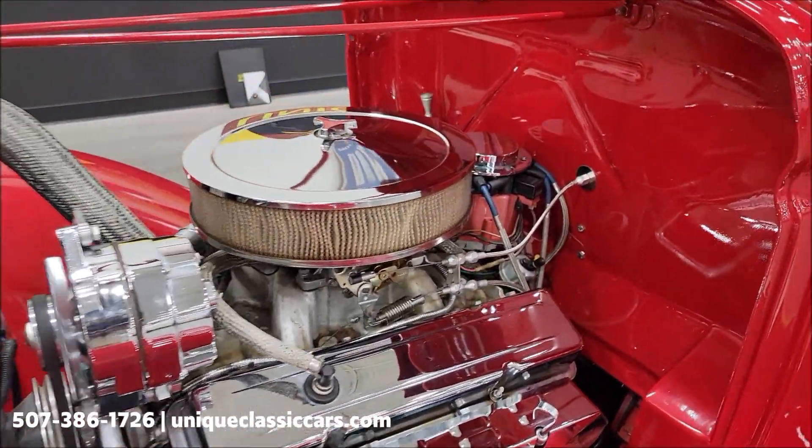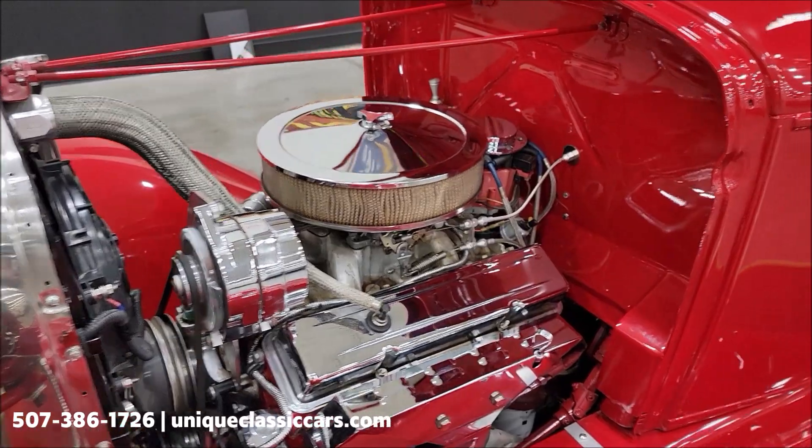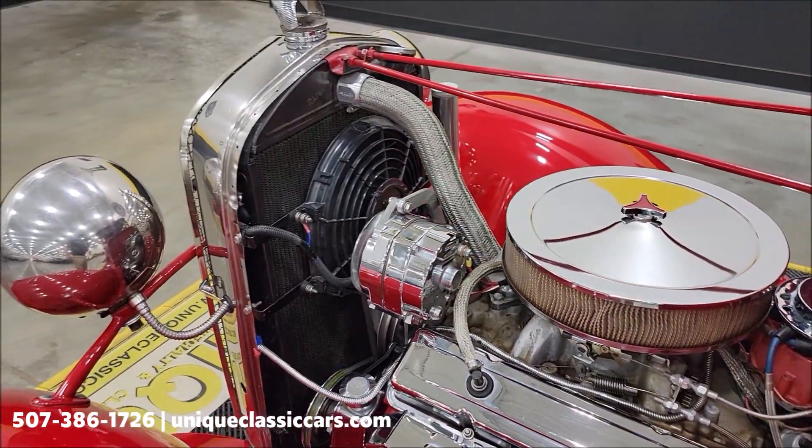A lot of chrome in the engine bay — HEI ignition, Edelbrock carb, Edelbrock intake, power steering, and an electric puller fan.